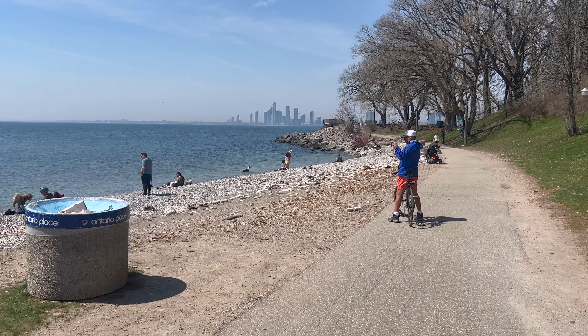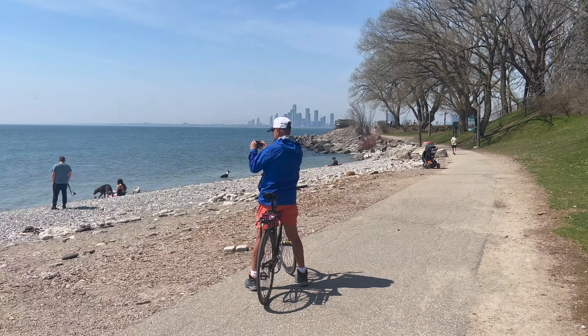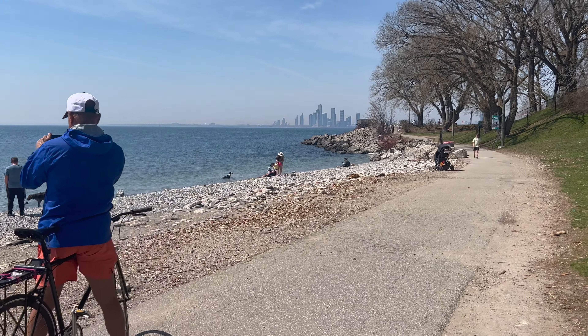Here, there's a cute little beach area where lots of people hang out and tan, and lots of dogs enjoy the water.